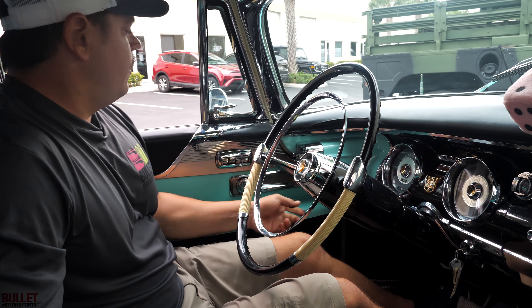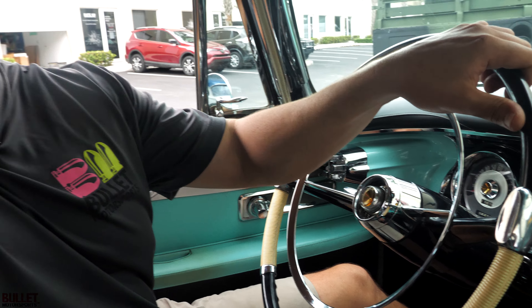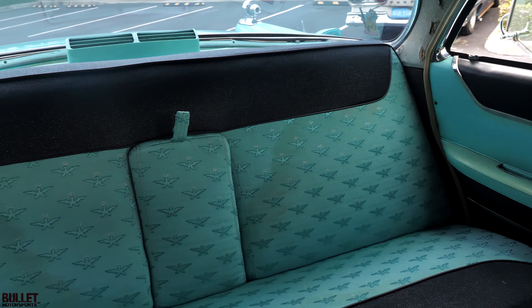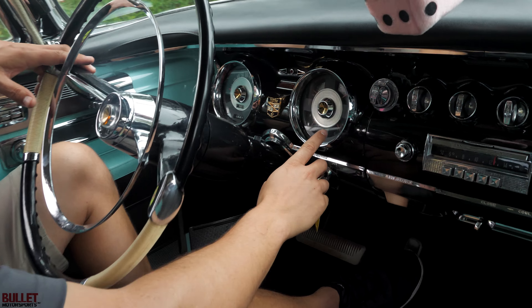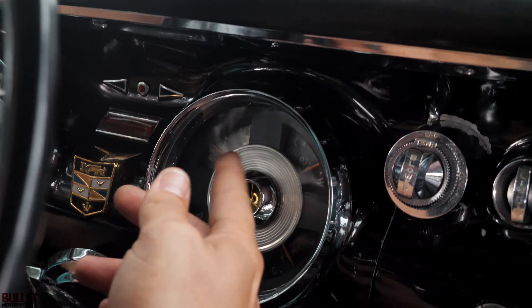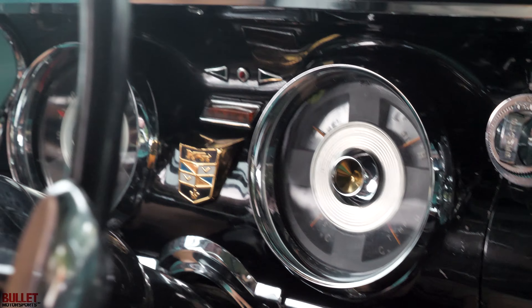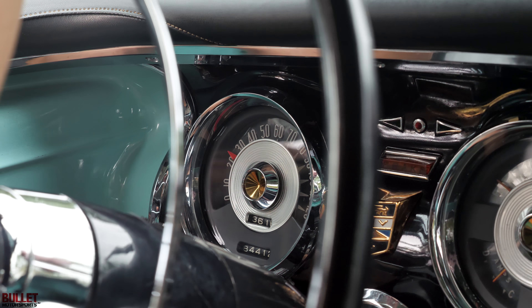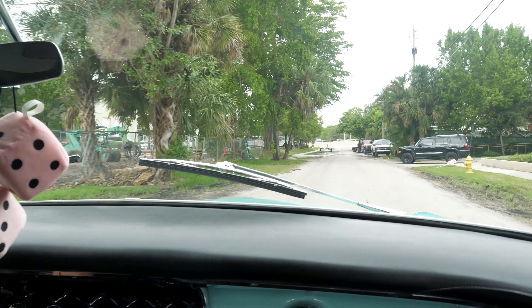I'm going to take the emergency brake off and put it into reverse — it's not going to bang into gear, it's really smooth. We're at operating temperature now, so you can see the temperature gauge moved. Our fuel gauge is working, our oil pressure gauge is working, voltage is working. Speedometer showing 84,000 miles — that could or could not be true, but I think based on the underside condition and overall condition, most likely it is.